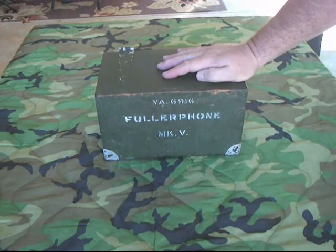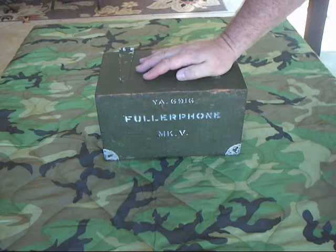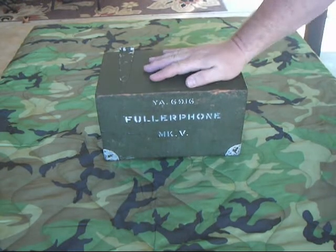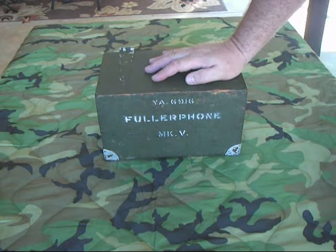The British came up with this — it was an interesting solution. It's not really a phone; it's actually a low-level DC telegraph machine. What happened during the First World War, which was basically the heyday of the field phone in wartime, everybody had field phones.